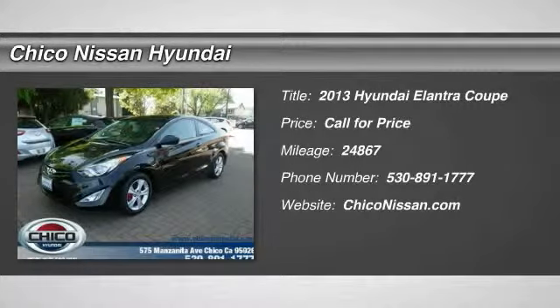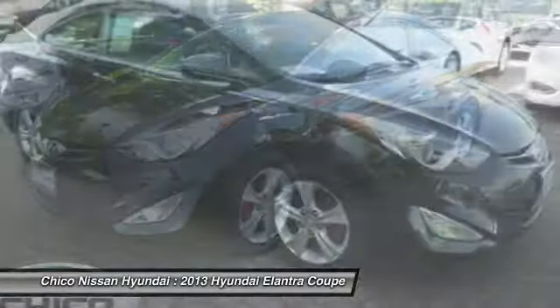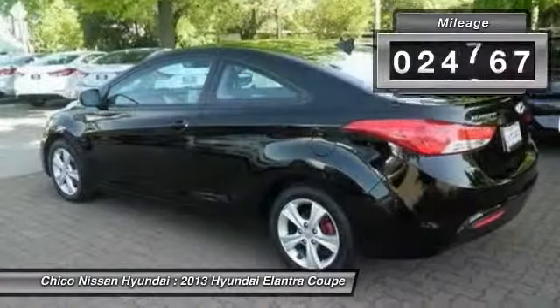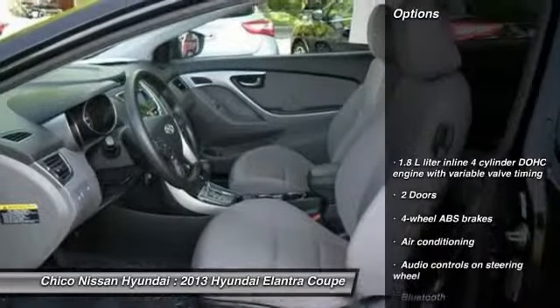The 2013 Elantra. The Elantra boasts the most interior room in its class and gets an exceptional 35 miles per gallon. With its luxurious standard features, the Elantra is an easy choice. This vehicle has less than 25,000 miles. Here are some of this vehicle's great options.